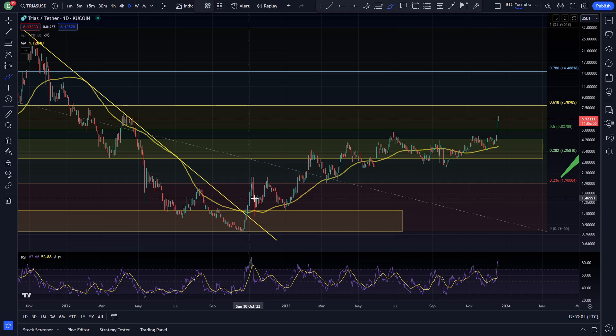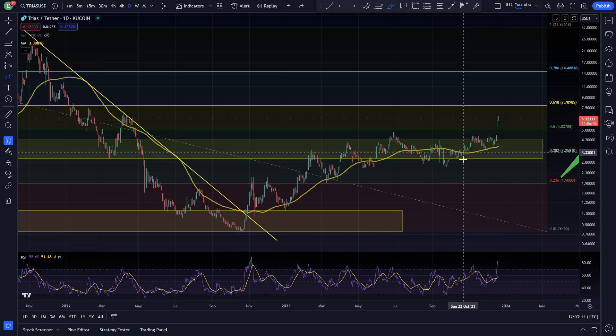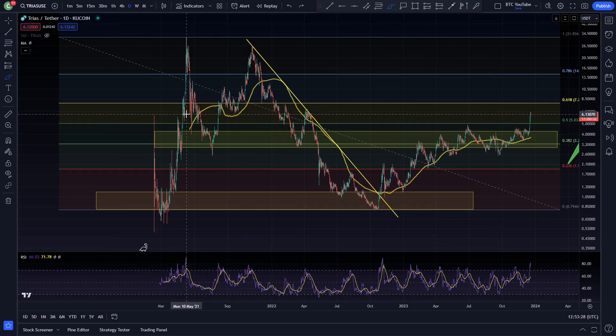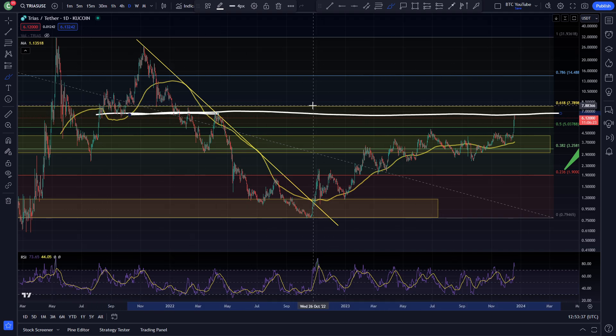TRIAS has been no exception. You can see it just coming up and basically resistance flipped into support, resistance to support. We come up here, just chopping in and around this level — resistance here, coming down trying to find support, a little bit of chop and weirdness in the market in this area. Then consolidating and coming up, running through the next level of Fib resistance which was that $0.505, and now TRIAS really just looks like it's coming into another key level from the previous market.